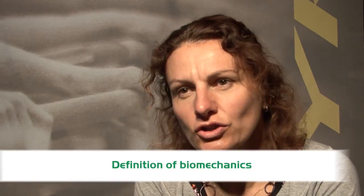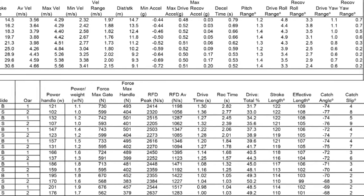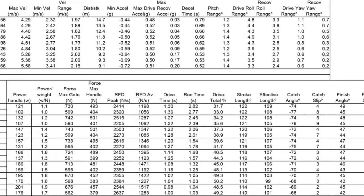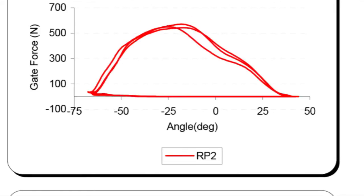Biomechanics is seen as the objective eye for the coaches. What we try to deliver is the message that the coaches try to get to their athletes. What the coaches see, we try to put into numbers and into graphs. We use equipment that helps us to visualize what the athletes actually do on the water, looking at kinematic and dynamic variables that help us understand their rowing characteristics and rowing technique.